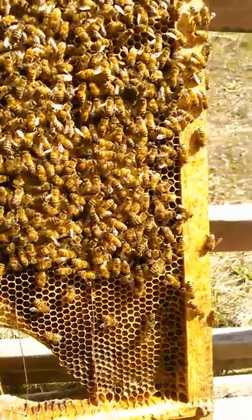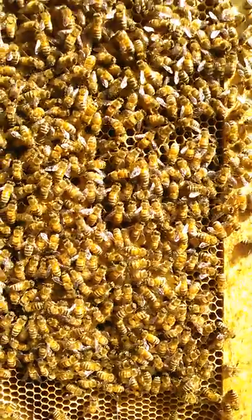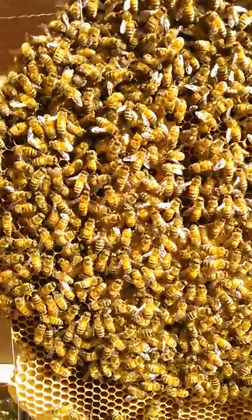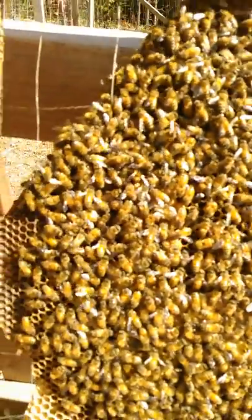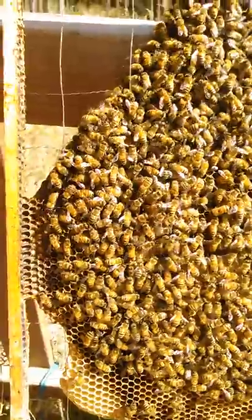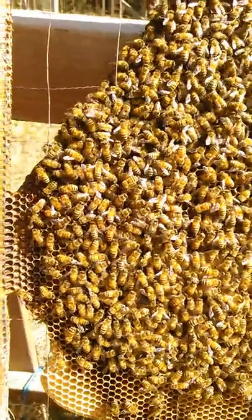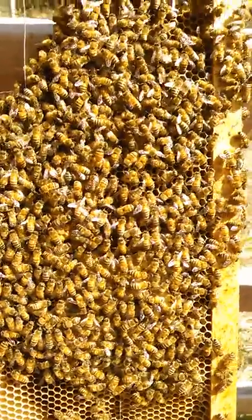I have noticed there are drones out now. The drones are a bigger bee and they have really big eyes on them — there's one right there. They mate with the queen; that's their only purpose in life. In the fall, the bees throw them out into the snow and the cold because they have no other purpose.